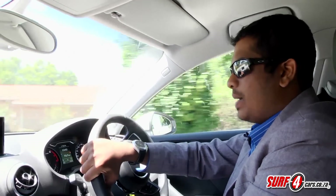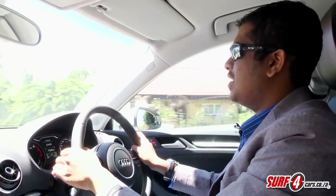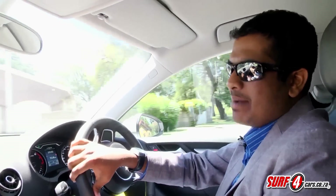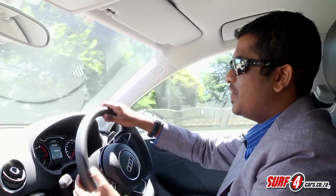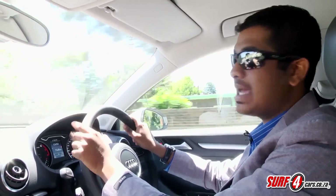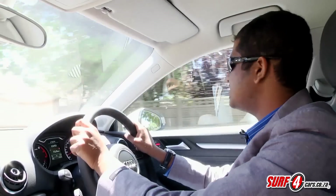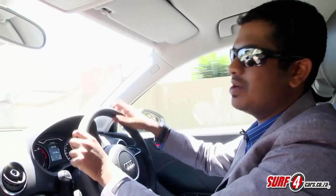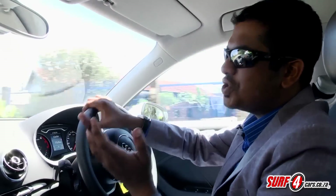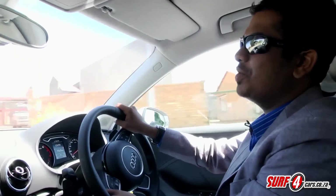Power in this 1.4 TFSI model is rated at 90 kilowatts, and it's mated to Audi's double-clutch S-tronic transmission. It's ample enough for the daily drive, but if you want something with serious kick, then you're better off waiting for the S3 Sedan, which is coming later this year. Our pick would be the 1.8 TFSI, which offers the best balance between solid performance and good economy. Mind you, this 1.4 model is reasonably quick, and there's decent pull when you put your foot down.